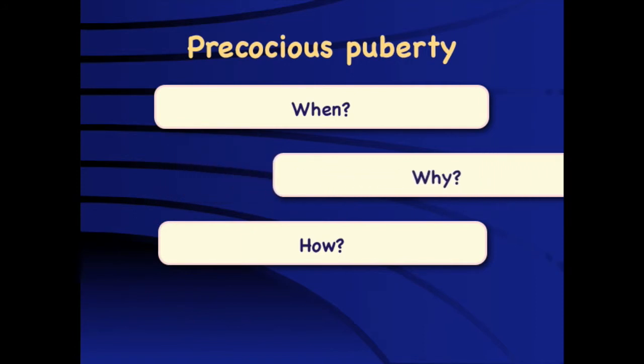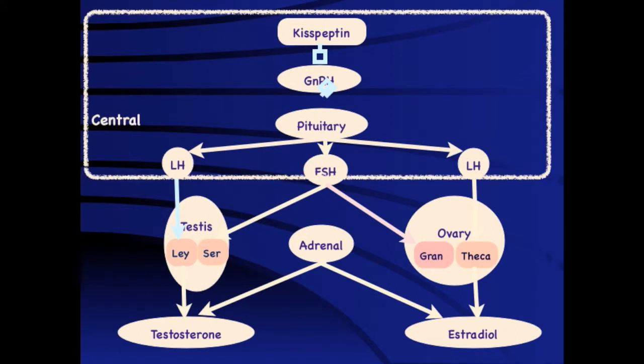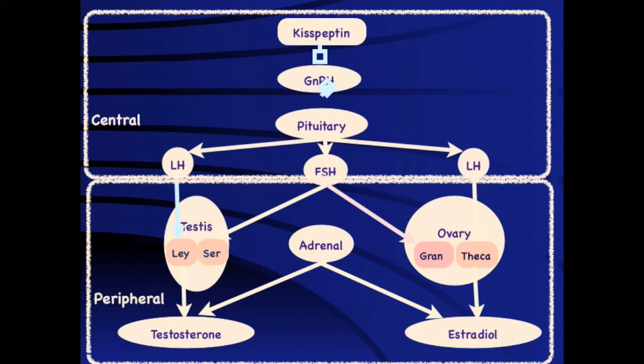Regarding why precocious puberty happens, kisspeptin is the central regulator, which regulates GnRH, stimulating the pituitary to produce LH and FSH. In boys, LH acts on Leydig cells to increase testosterone production, so LH excess alone can cause precocious puberty. This contrasts with girls, where both LH and FSH stimulation is needed. Conditions like HCG-secreting tumors therefore cause precocious puberty in boys but not in girls. Broadly, precocious puberty in boys is divided into central (gonadotropin-dependent) and peripheral types.